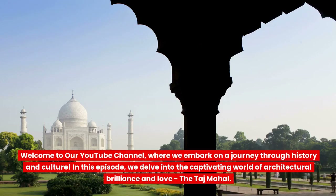Welcome to our YouTube channel, where we embark on a journey through history and culture. In this episode, we delve into the captivating world of architectural brilliance and love — the Taj Mahal.